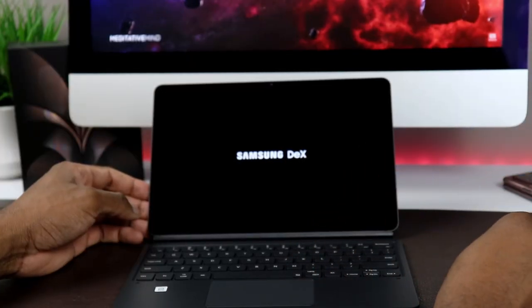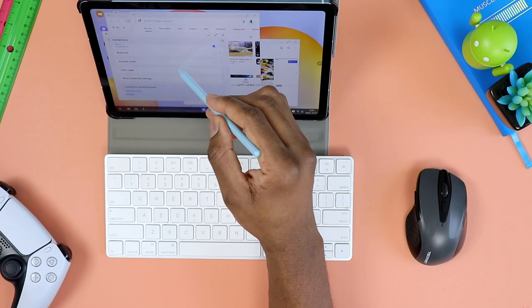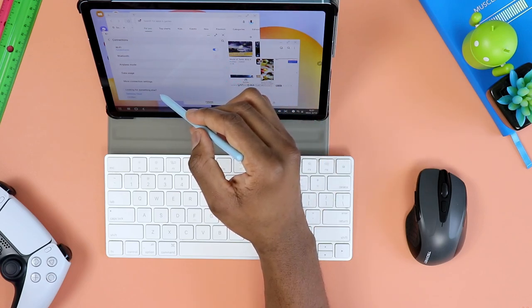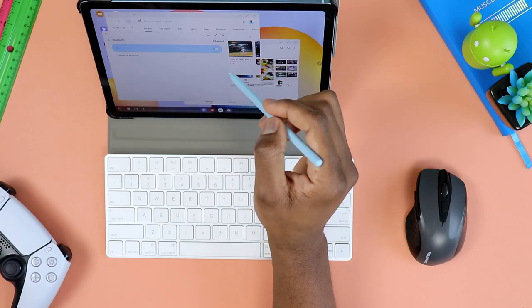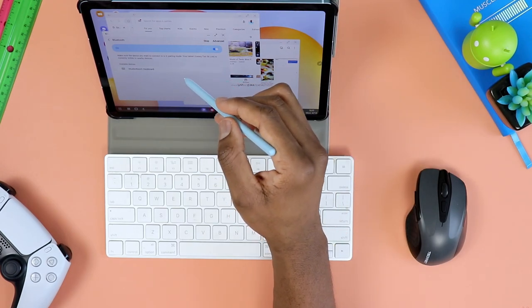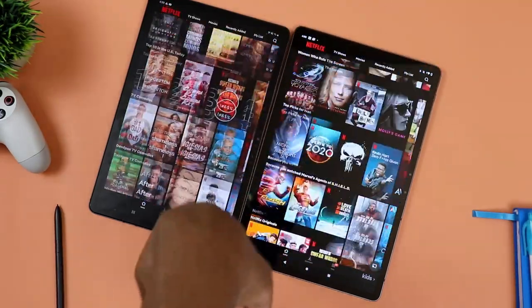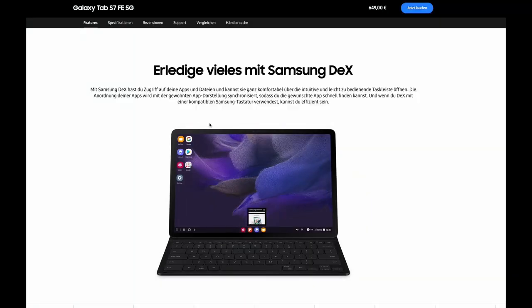To answer the Samsung DeX question, that's going to be a no. Unfortunately, your Tab A7 will not support Samsung DeX even with this update, but you shouldn't be too surprised because I did say that in previous videos. You can remember that this was kind of a flagship-exclusive feature, at least until recently when Samsung started adding this to mid-range devices like the Tab S6 Lite and also the Tab S7 FE that is coming out.